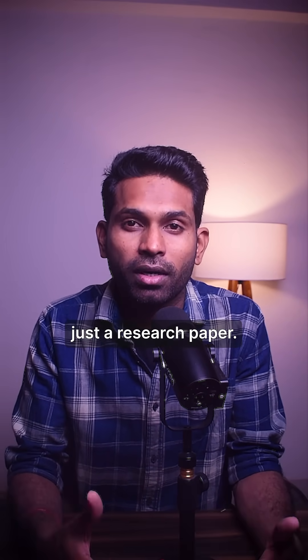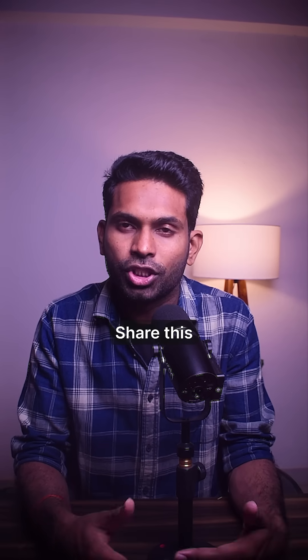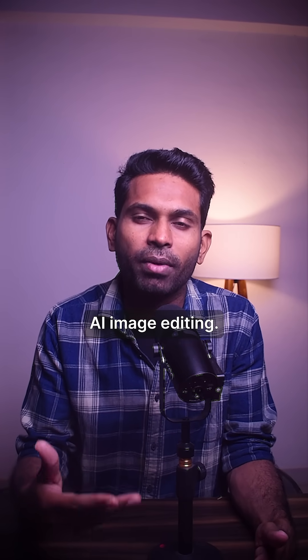This isn't just a research paper. It's Apple telling the industry: stop gatekeeping datasets, build better tools together. Share this if you think Apple just revolutionized AI image editing.